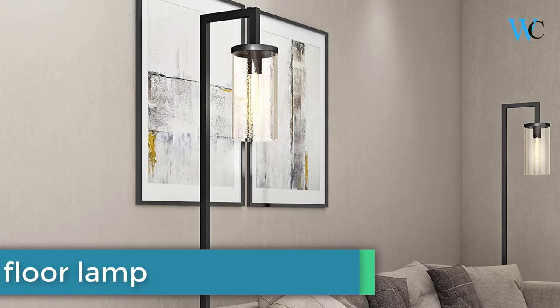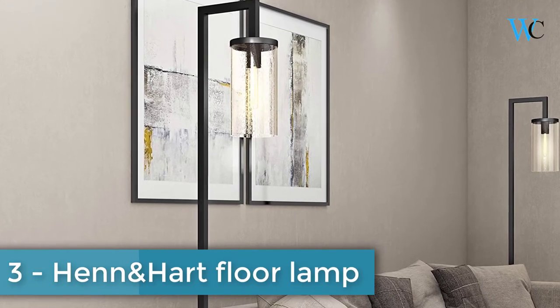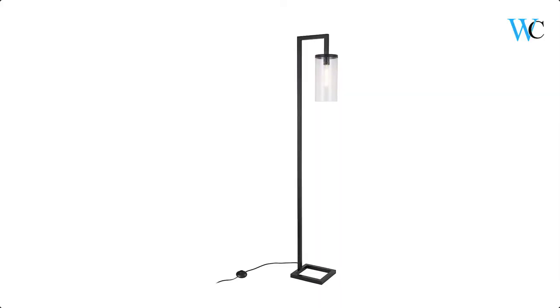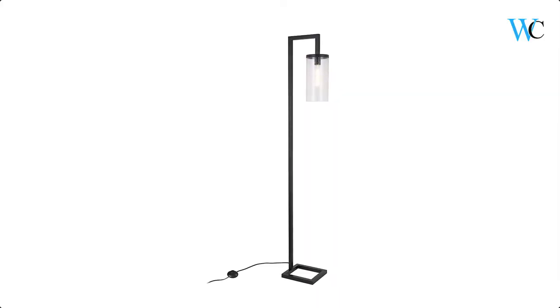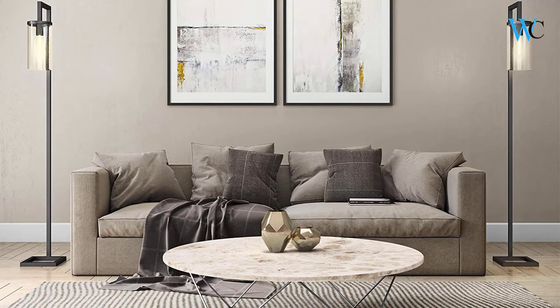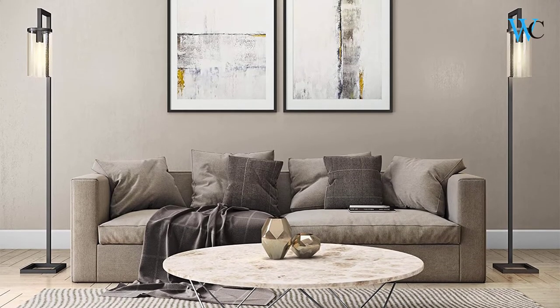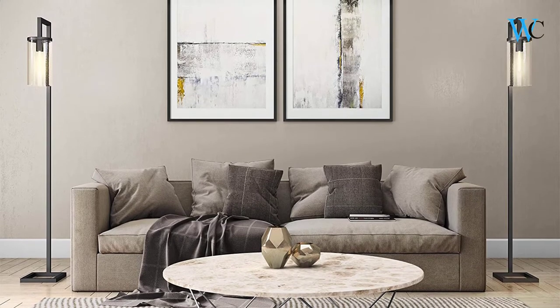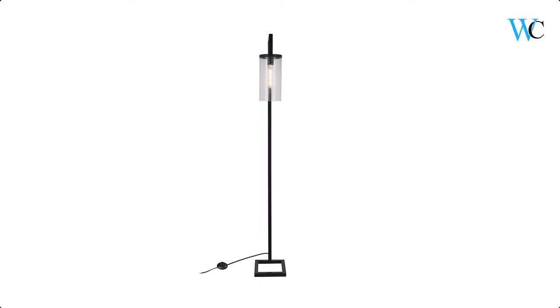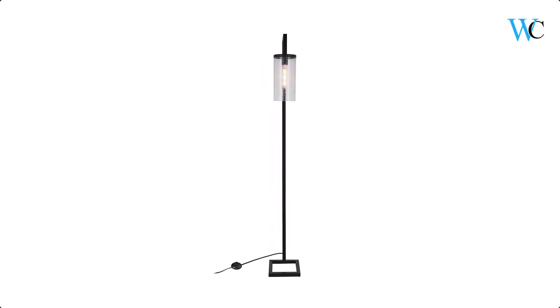On number 3 we have Hennon Heart Floor Lamp. This E26 is considered the standard, basic light bulb, and the lamp is compatible with energy-efficient LED bulbs effectively putting out much more light per watt. The contemporary black and bronze brass finish that's been applied by hand to this floor lamp is eye-catching. The seated glass, clear glass or milk glass downward-facing lamp shade will add elegance as it illuminates.